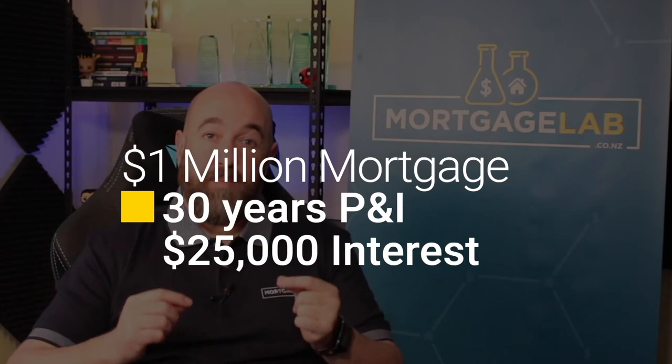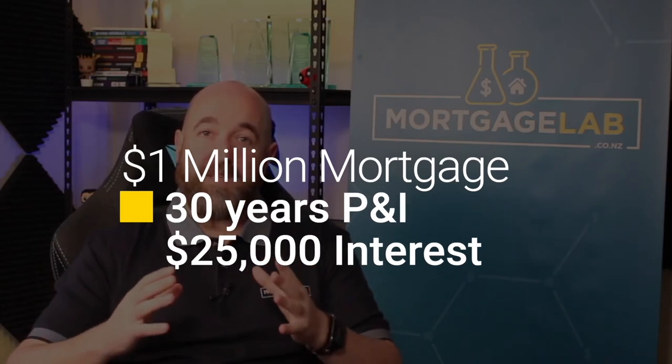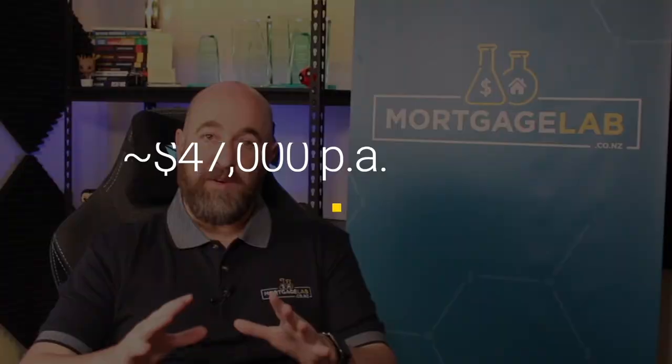Say you have a household income of $145,000 and an extra $30,000 per year from your current investment property. If you owe a million dollars on a 30-year mortgage for both your own home and your investment property, you'll pay approximately $25,000 in interest and about the same in principal payments for the first year at least. This comes to a rough total of $47,000 per year in mortgage payments — quite a lot, but manageable given your income.